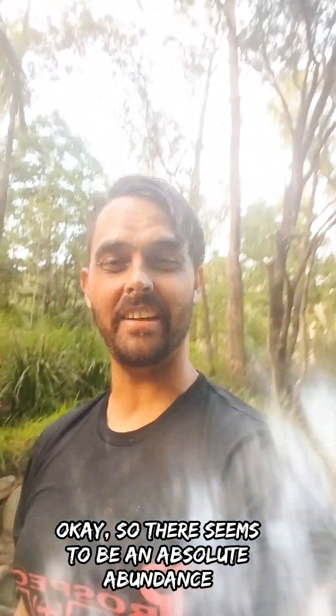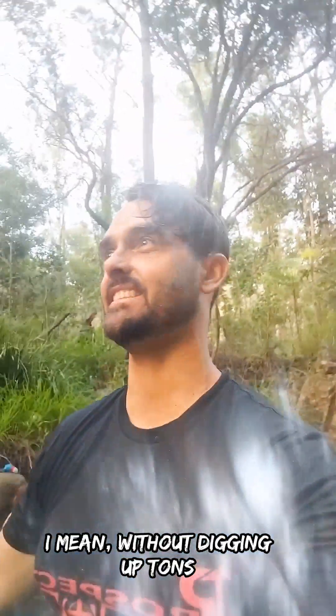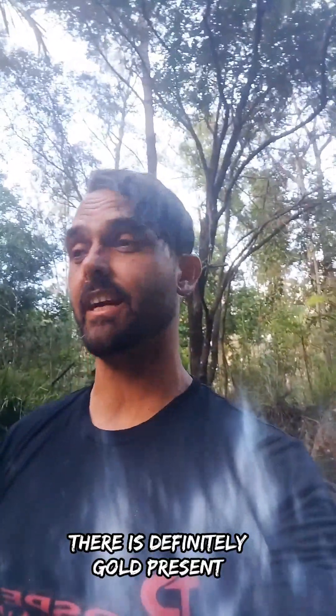There seems to be an absolute abundance of superfine gold among the clay in the banks. Without digging up tons and tons of the stuff, I don't think it's payable. Being in this heavily mineralized or volcanic ground, there is definitely gold present.